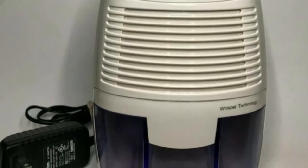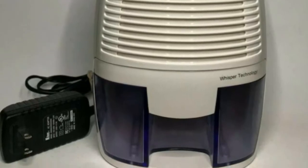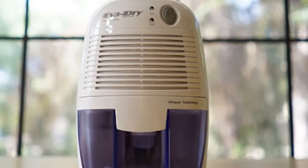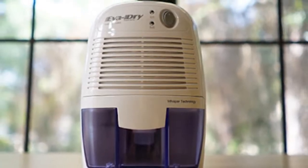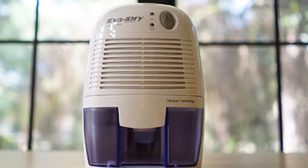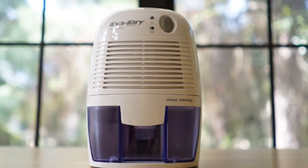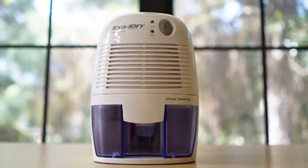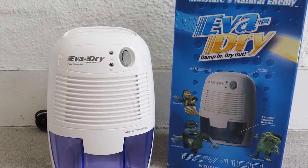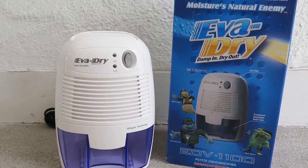Save energy and money while eliminating atmospheric bacteria with the EvaDry Petite Dehumidifier, as it consumes a minimal amount of power. In the event of a full water tank, this unit turns off automatically and alerts the user that the reservoir needs to be emptied. Thanks to its affordable pricing, you can get more than one of this dehumidifier for your home closets, bathrooms, and of course, your recreational vehicle for your next long trip.